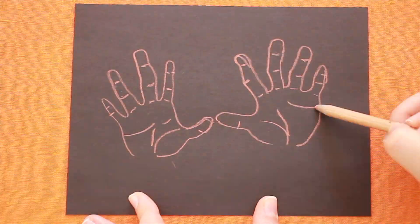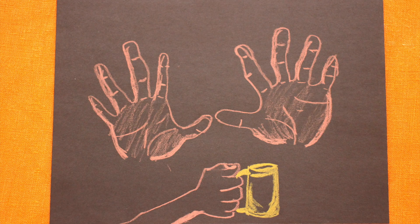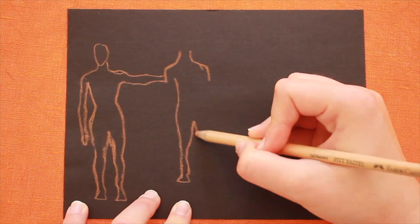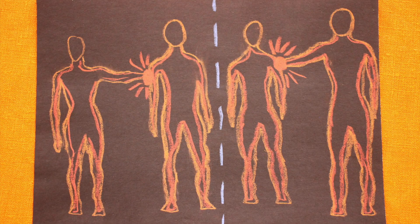The tactile system gives us the ability to recognise the texture, shape and size of objects around us. The tactile sense exists in the surface of our skin and alerts us to whether we are actively touching or passively being touched.